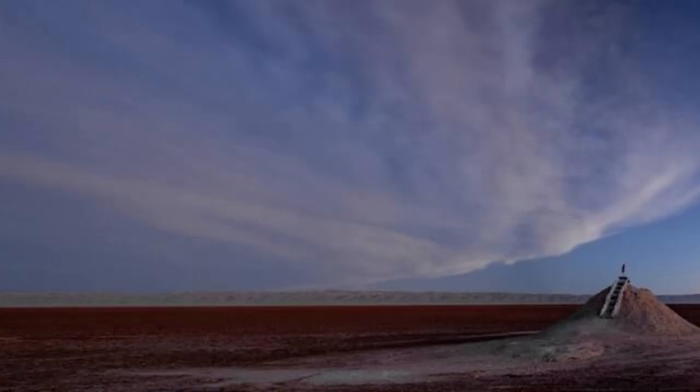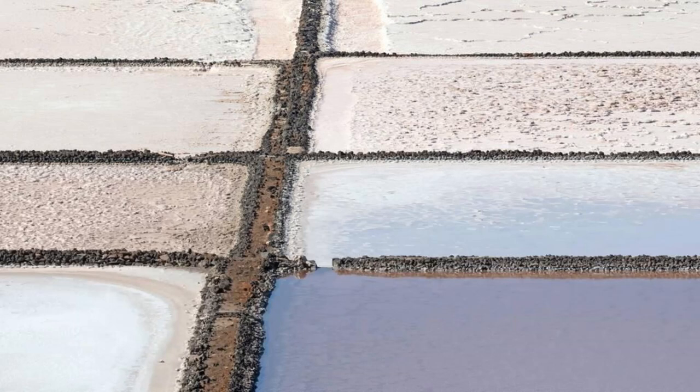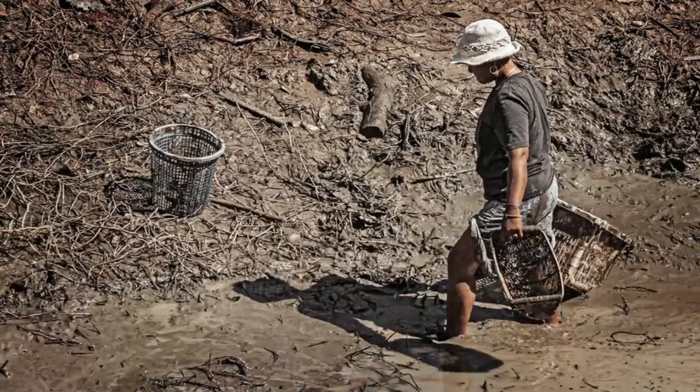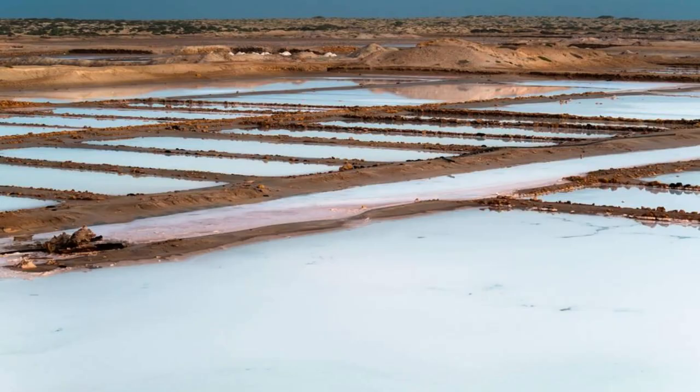Explore the vast expanse of the Turcai Salt Pan, an otherworldly landscape of shimmering salt flats and crystalline formations in the heart of the Sahara Desert. Wander through endless salt crusts and saline pools sculpted by the evaporation of ancient seas, as you marvel at the surreal beauty of this natural phenomenon. Encounter nomadic salt miners extracting salt using traditional methods passed down through generations. The Turcai Salt Pan is a mesmerizing destination that offers visitors a glimpse into the timeless rhythms of desert life.